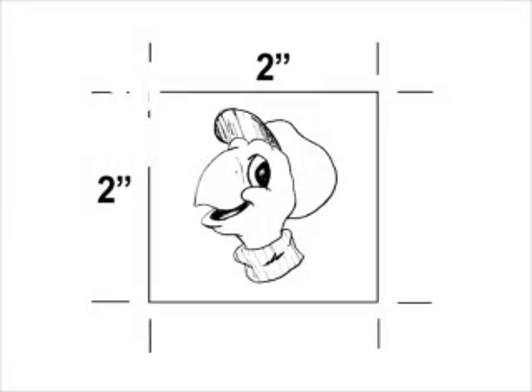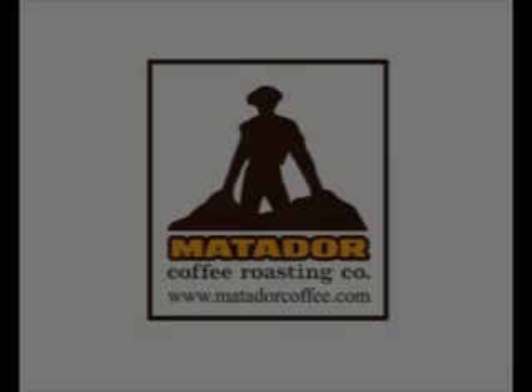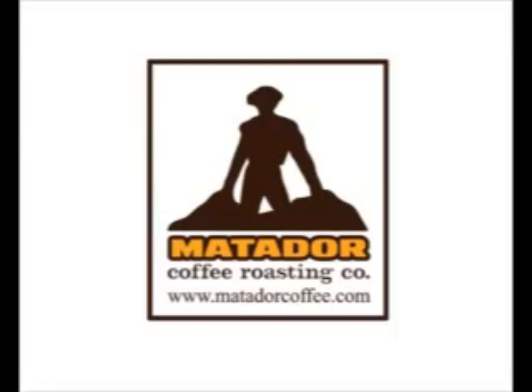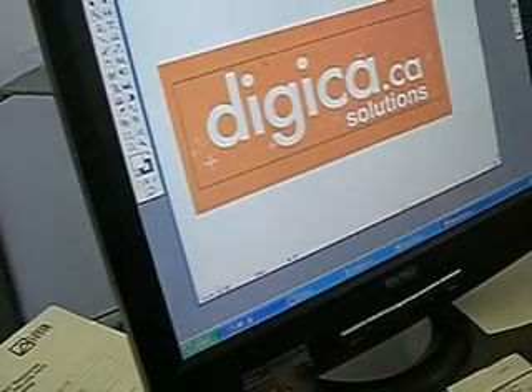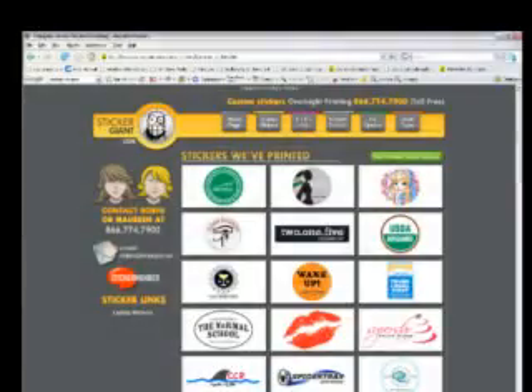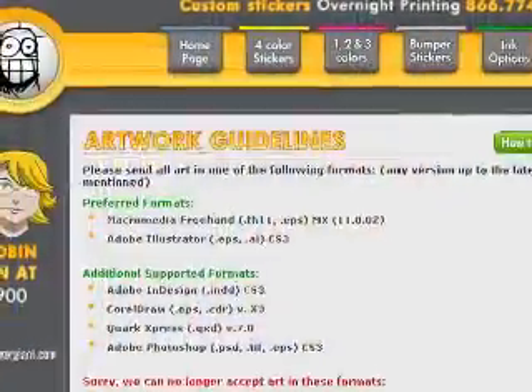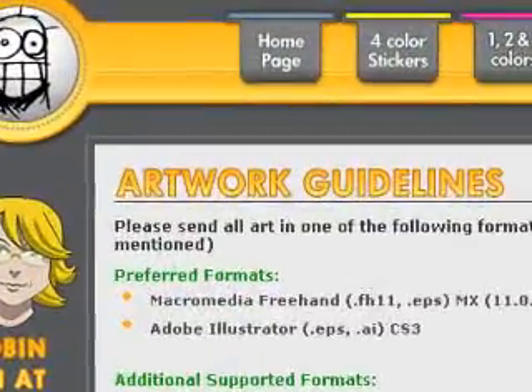All stickers require some sort of artwork. You probably have artwork of your own, but in case you don't, we offer basic artwork services to our customers. We can have your artwork prepared or altered to make a really cool sticker. Before submitting your artwork, be sure to check out the artwork guidelines located at StickerGiant.com.